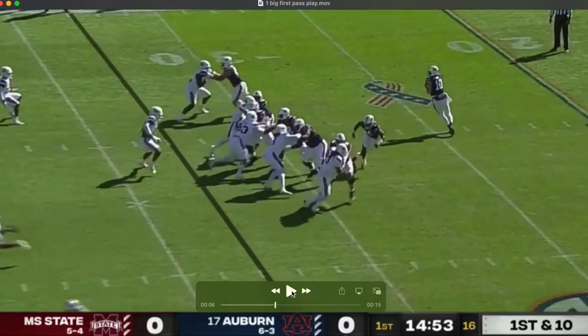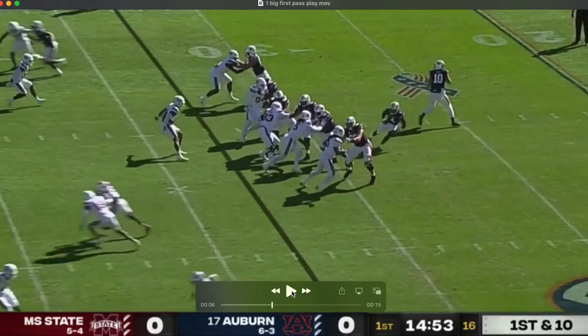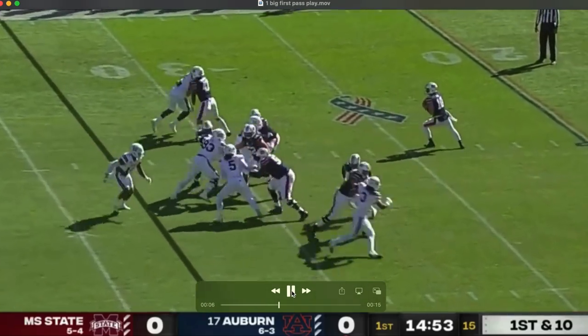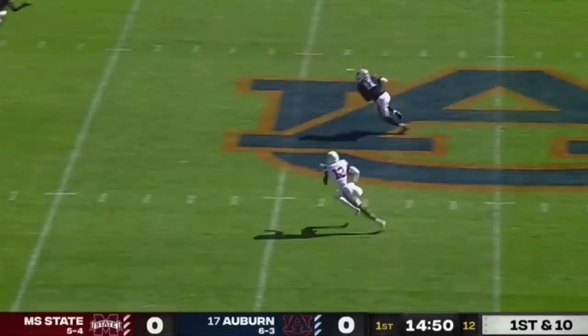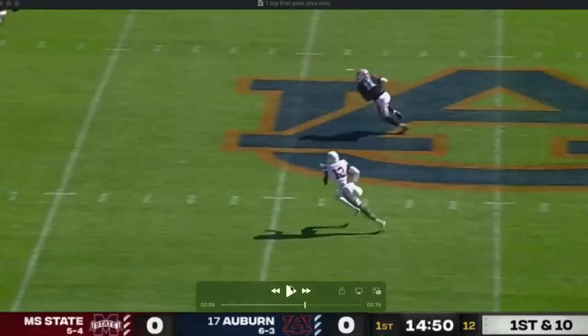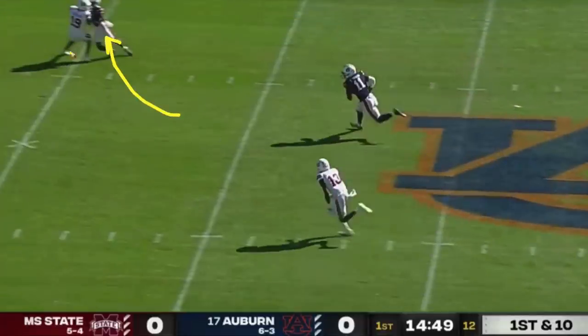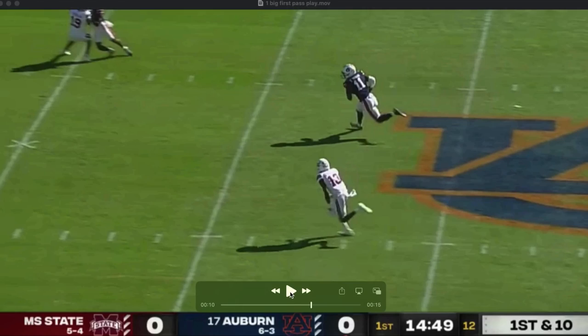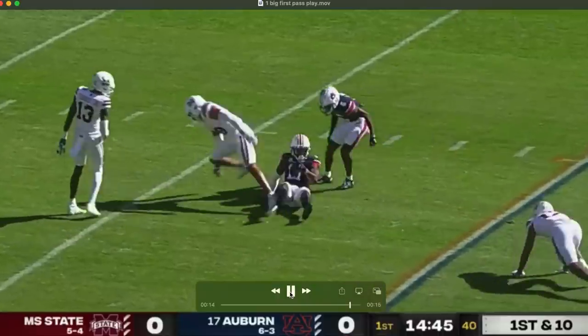It's six-man protection versus a five-man rush — he's got all day to survey. When the ball is completed, there's too much space. The in-route tied up the safety and brought him in; that's who actually makes the tackle. But there's so much space and running room after the catch on the first play of the ball game — it really set the tone.